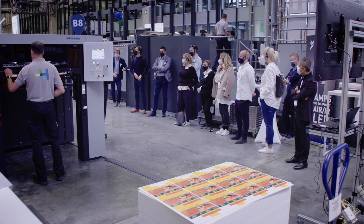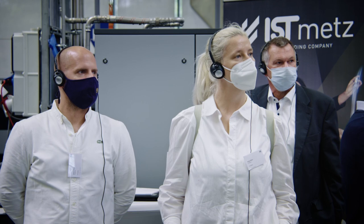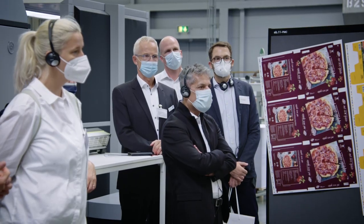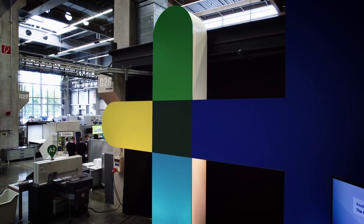We launched the Speedmaster CX104 in June with more than 500 printing units ordered, and we are now crossing the border of 1,000 printing units. Today we have customers here who bought the machine without having even seen it, and they are now laying their hands on the machine, touch and feel it, and they are absolutely thrilled about the innovations that we put into practice — and that's a wonderful feeling.